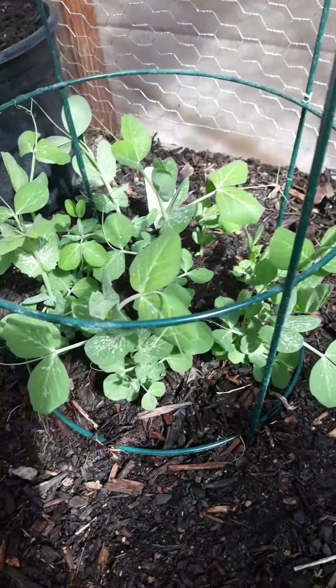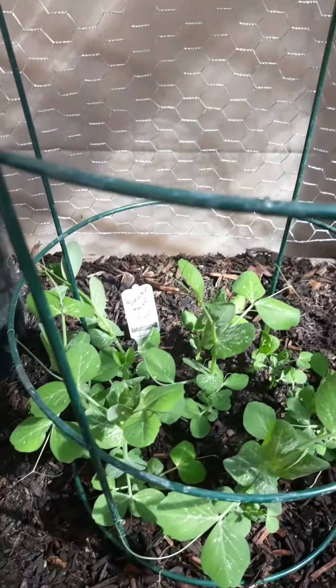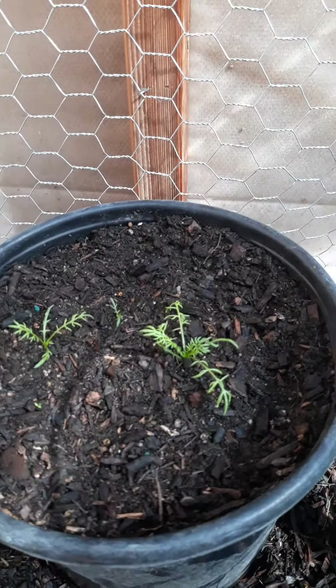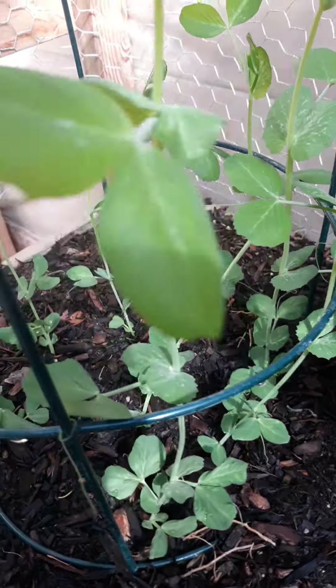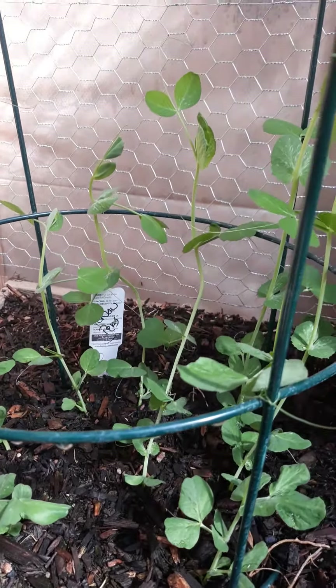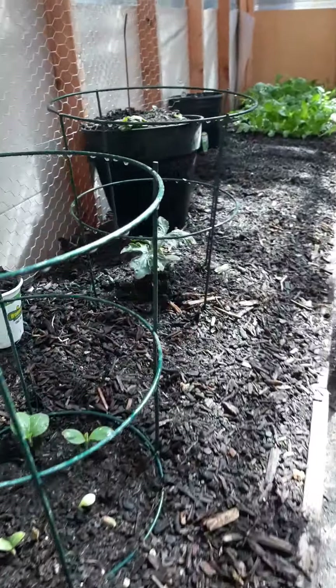And here are our sugar snap peas — they're getting big. I'm having to take this and move them around now. Rosemary and the snow peas. I'm putting them so that when they start binding out, they'll go up towards the grape there.